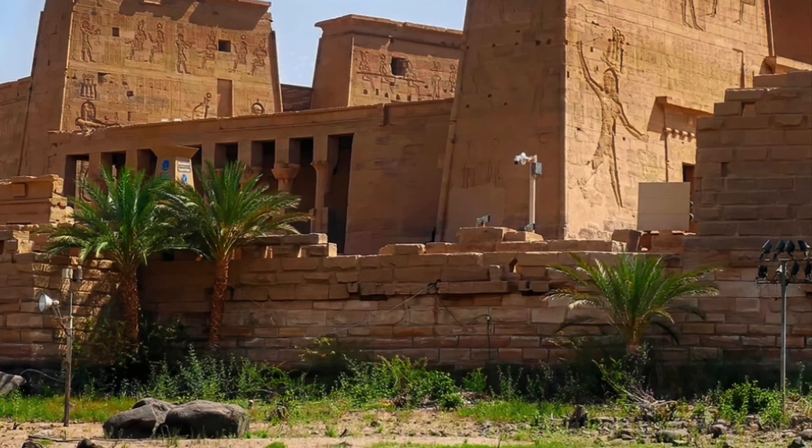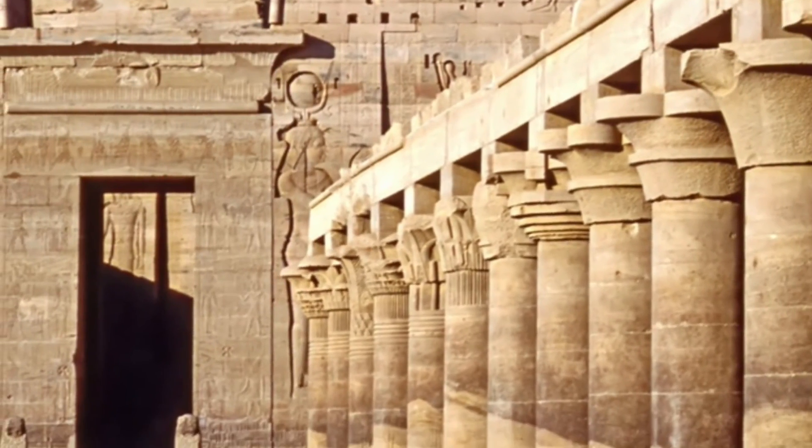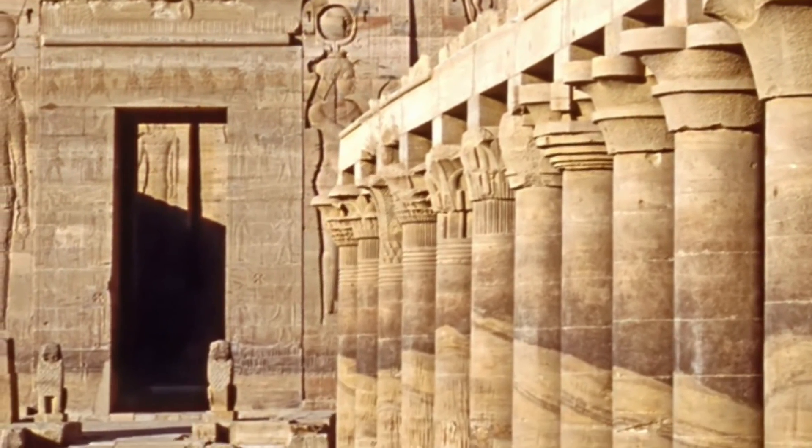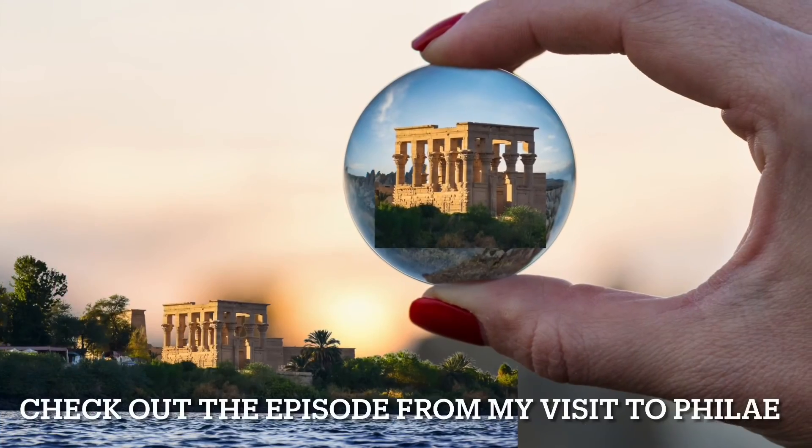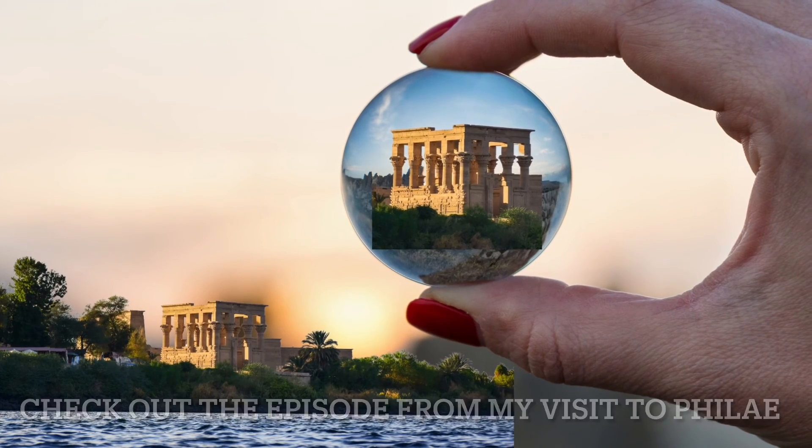I've just thrown in a few photos of what it looks like now just to make the whole thing complete, so that you can see how beautiful it is. Go back and check my personal visit — I think you'll find it interesting.